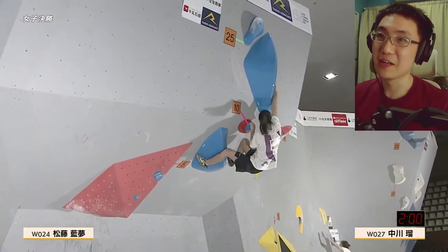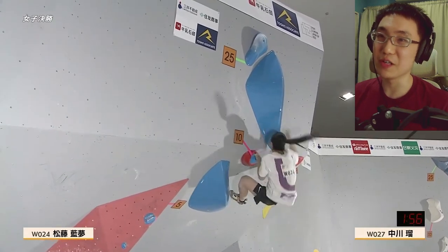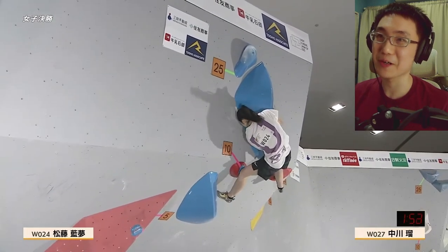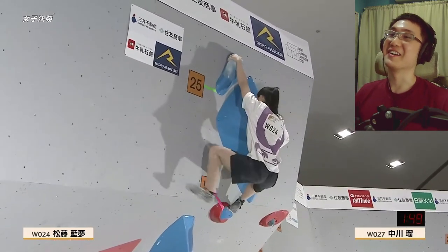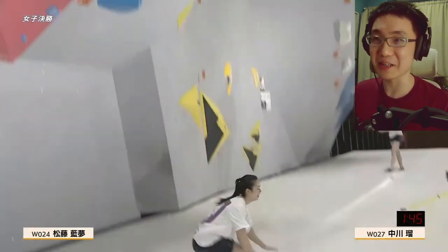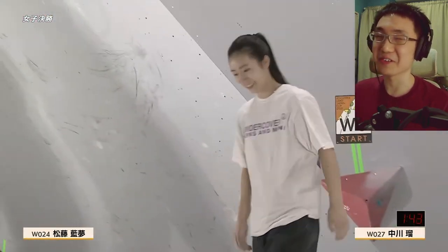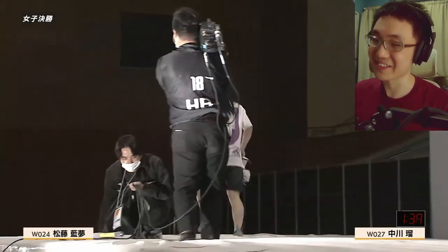She goes crossing left, goes for the match — there's a huge side pull — she finds her left foot, secures the jug, and tops Women's Boulder 3. First top of Women's 3! She's leading. Well done Anon Matsufuji — now we see a smile from her. Ryo Nakagawa has 40 seconds on the clock and should find this move okay, but she's a little hesitant.